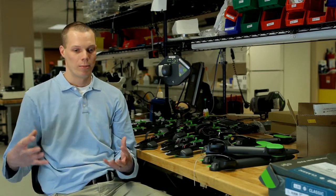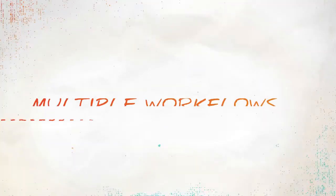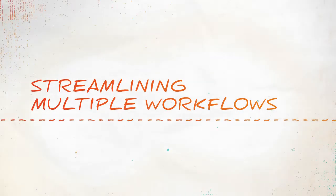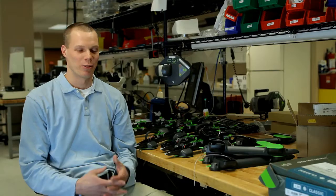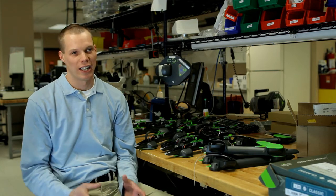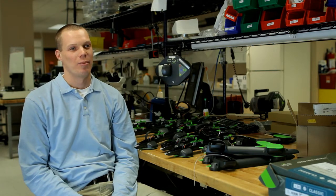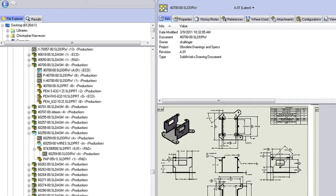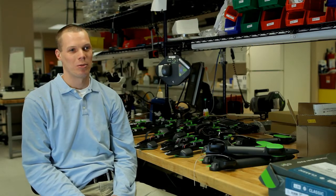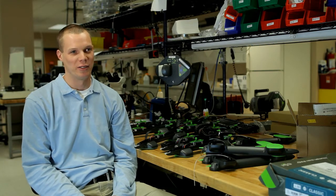We got to the point where we needed to get more into a multi-user environment, and that led us to a PDM tool. Our management came to me and said, here's what we think we need so we can rev-control things, so we can not have colliding revisions and maintain sub-assembly structures and all the great things that SOLIDWORKS gives you when you're building designs in it. And once we got it up and running, it was like, how did we ever live without this?